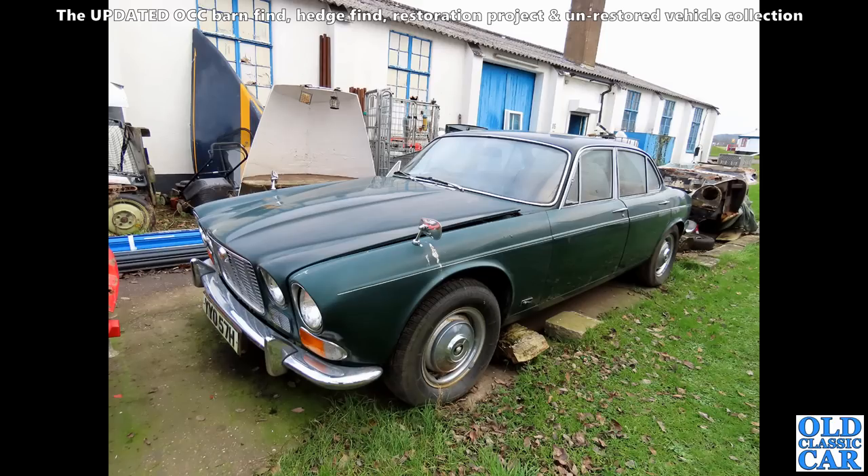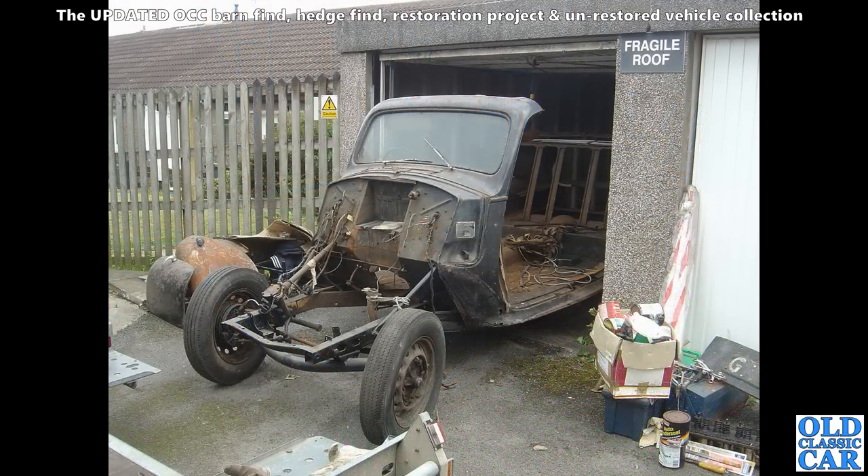We spotted this one earlier this year, down at an airfield in Shropshire — a fairly early example of the XJ6 Series 1. This is a six-cylinder car, manual gearbox I think if memory serves.